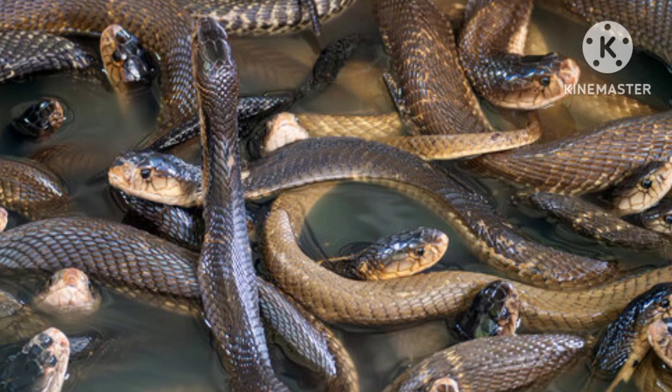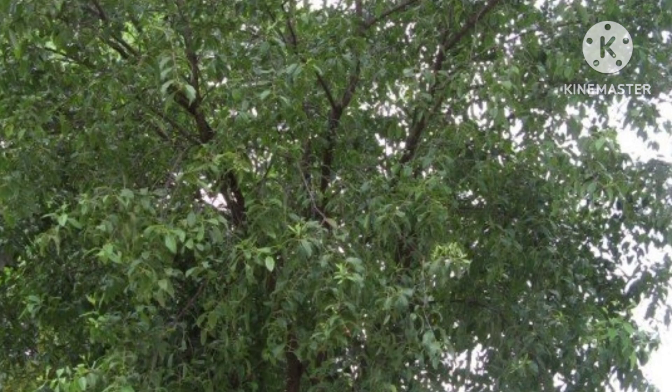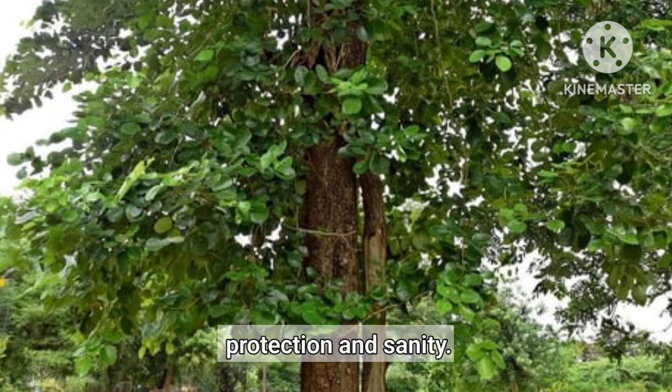Mythological Connections. Snakes are often depicted in religious texts and stories associated with sacred trees. The symbolic representation of the presence of snakes in sandalwood trees can symbolize protection and sanctity.